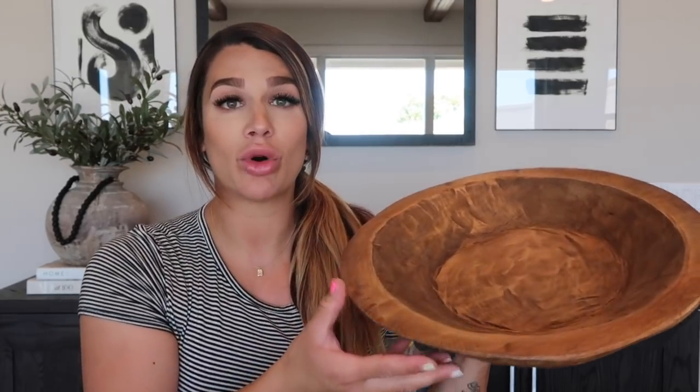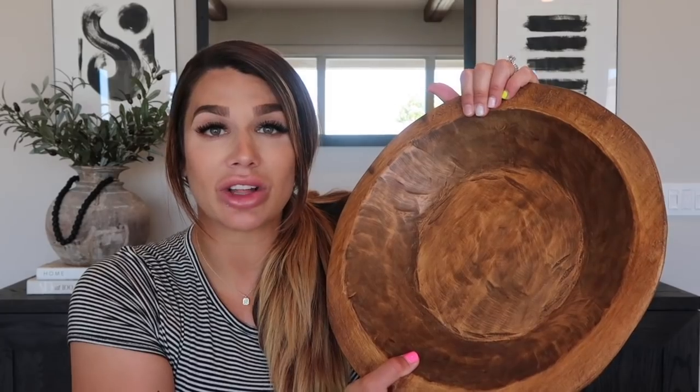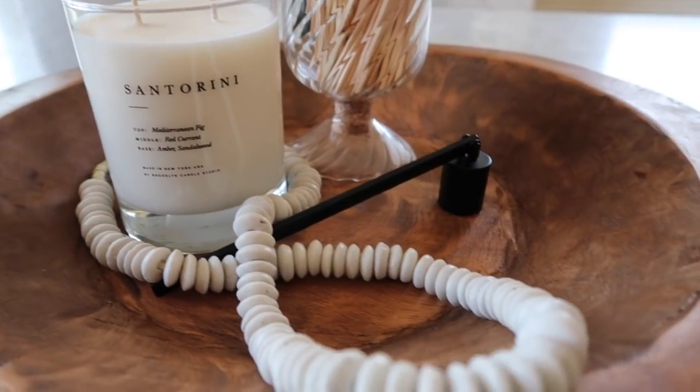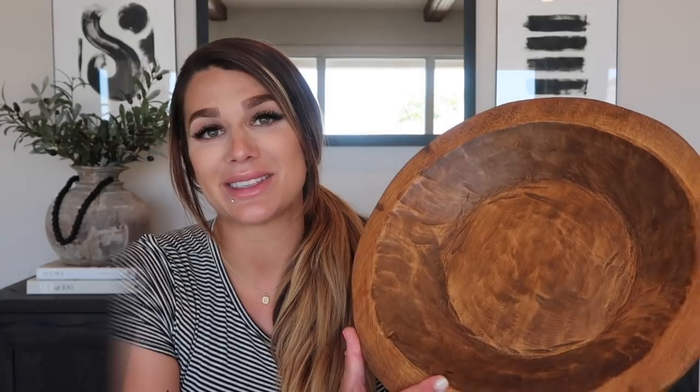The next item is actually what I was waiting on to do this entire haul — this beautiful wood carved bowl. It's very low profile; you could use this as a fruit bowl or on your coffee table. I love that it gives you that antique vibe without the price tag. This is priced at $37 and it's a good size. It can be utilized in multiple different ways throughout your home. It does come from a small shop on Amazon so stock is limited.